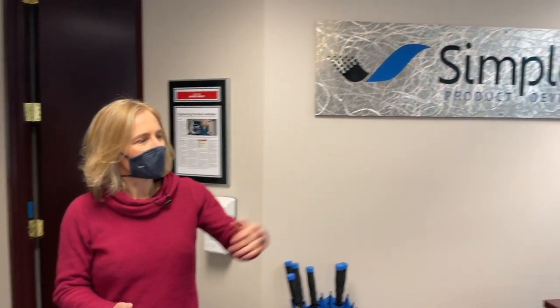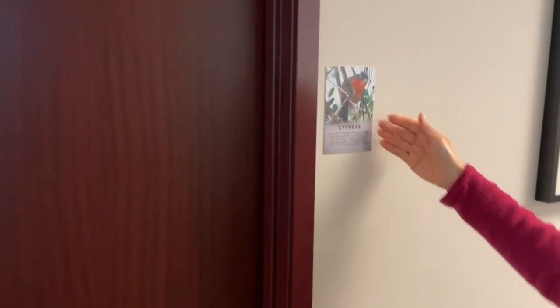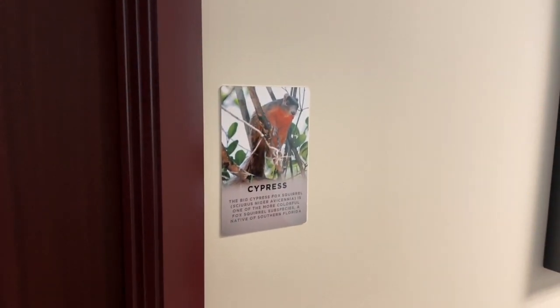So this is our front entryway. And here we have Marion — she is our office manager and accountant and does all sorts of tasks to make the office run well. Over here we have what's typically our conference room, and you can see our conference rooms are actually named after squirrels. This conference room is named Cyprus.